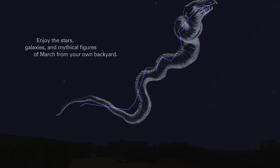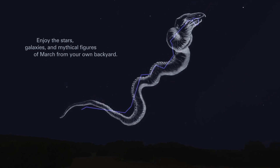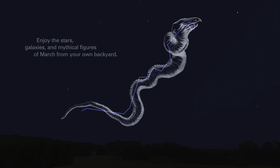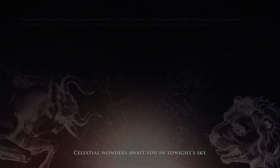Black holes and neutron stars, the stars, galaxies, and mythical figures of March from your own backyard. Celestial wonders await you in tonight's sky.